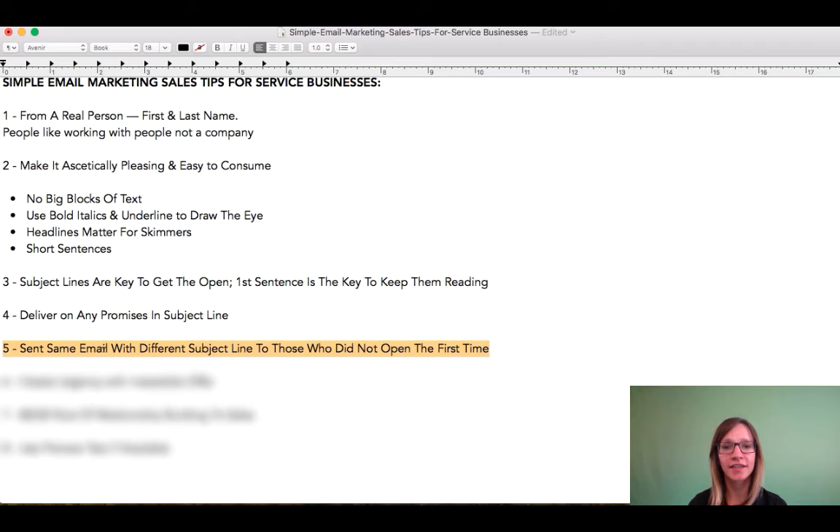But let's just say two days later, I decide to resend the same exact email newsletter with a different subject line to the 700 people that did not open.